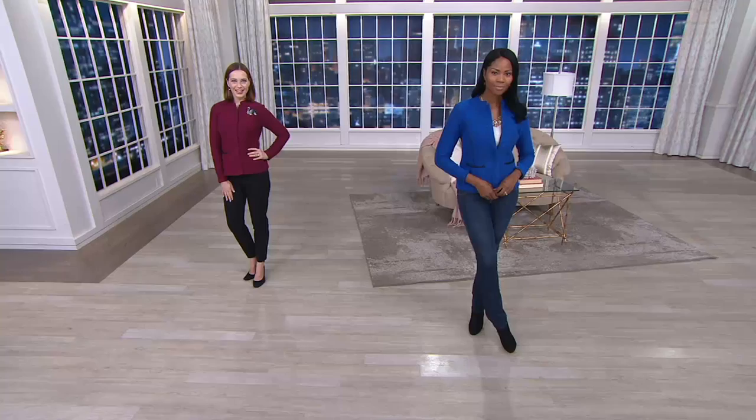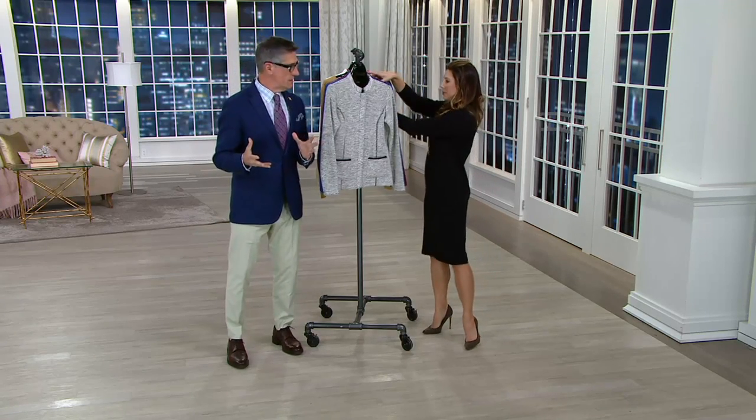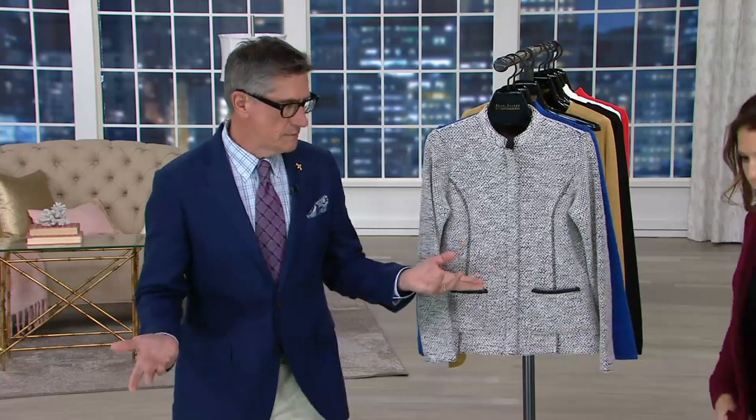Beautiful texture in this one, beautiful fit. Joan knows how to fit a jacket. When we started the apparel line, QVC was like, jackets are not really what our gal loves, what the QVC lady loves. But Joan believed in them, and I think we do — stop it, you look so gorgeous, you just knocked it out of the park.